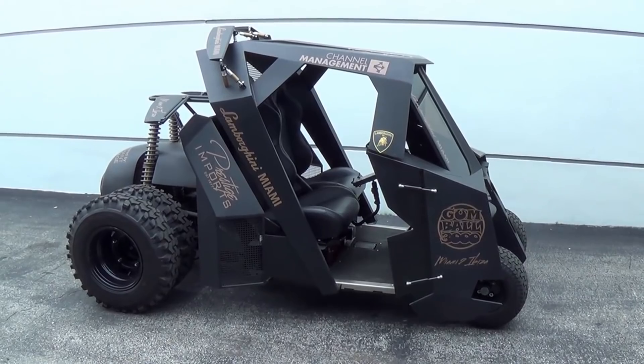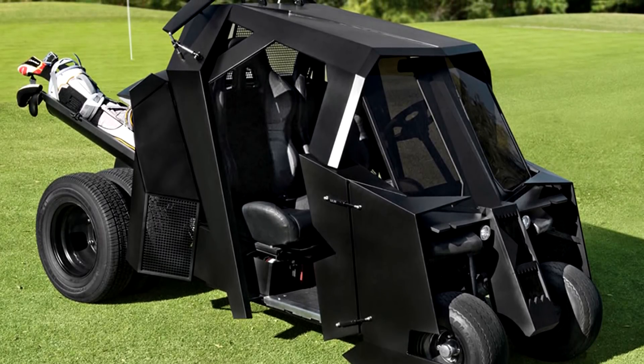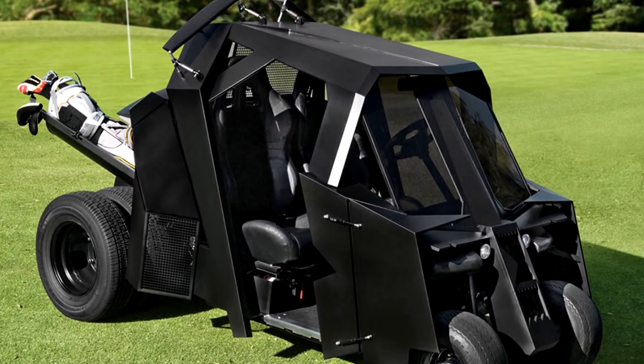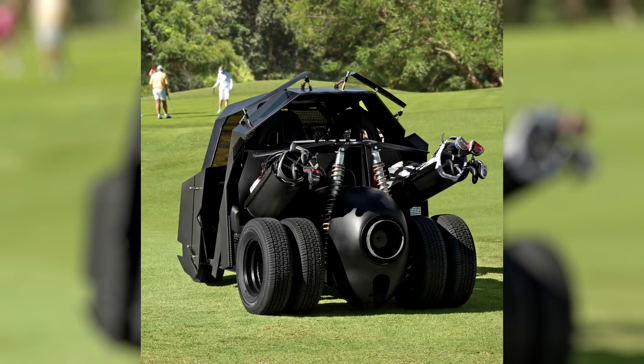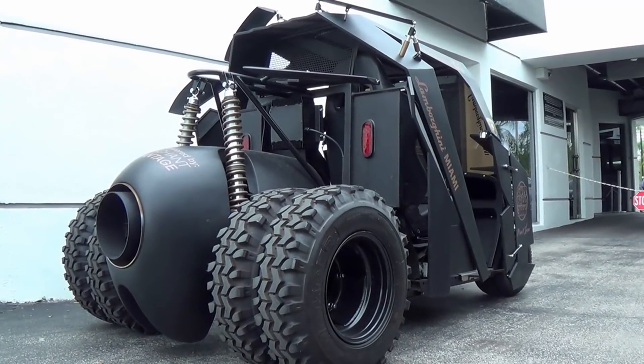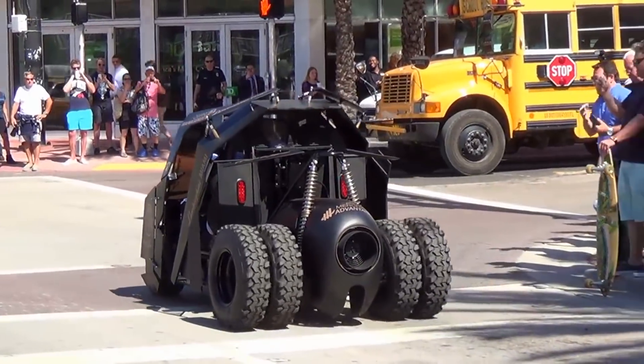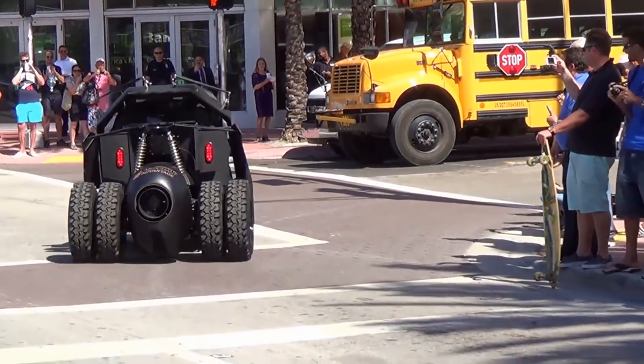A dummy of a jet turbine appeared in the rear of the car where golf clubs are stored, and aerodynamic wings above the cabin were placed to make it more alike with the original Batmobile. Disc rear brakes and twin wheels with off-road 28-inch tires on the rear axle replaced the miniature wheels of the original EZGO, suitable only for driving on flat surfaces.